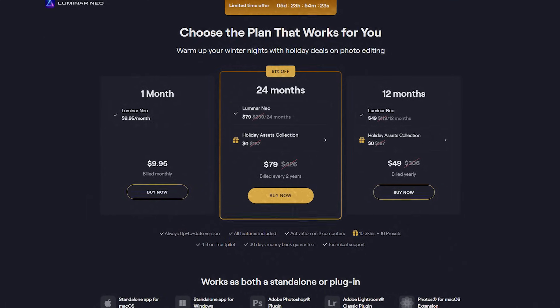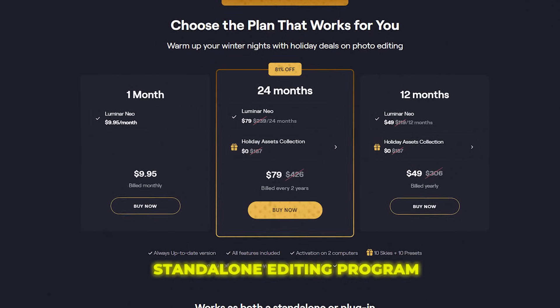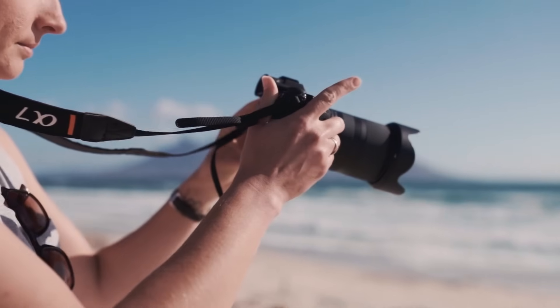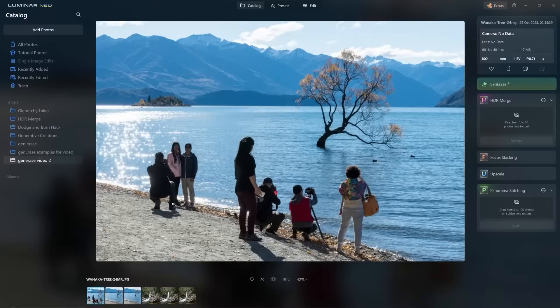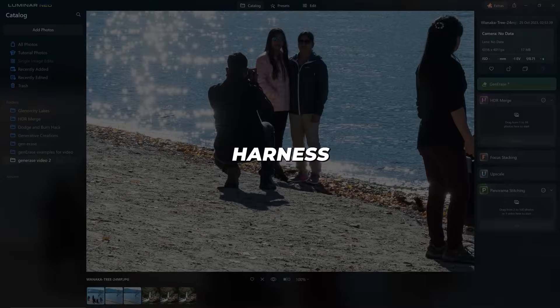The catch is that Luminar Neo comes at a lofty price as a standalone editing program. But for devoted photographers frustrated by subpar shots, it's an AI-infused workflow worth the investment. Whether you're a pro photographer or casual clicker looking to upgrade mundane images, AI photo editors put computational power behind the lens for next-level digital darkroom results. Harness their artificial intelligence to make each shot shine.